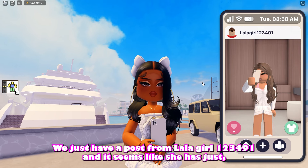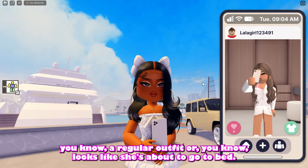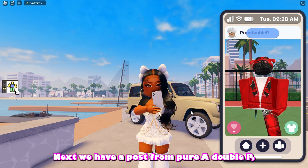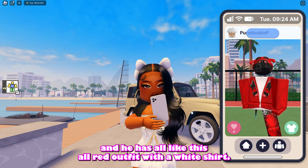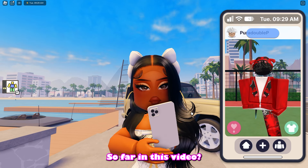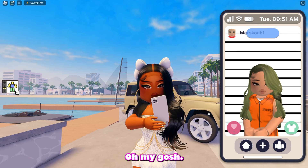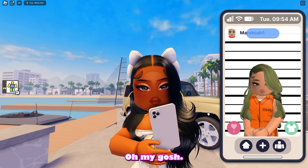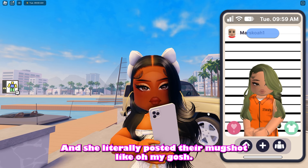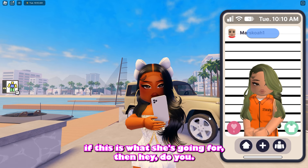We just have a post from lalagirl123491 and it seems like she just has a regular outfit on — looks like she's about to go to bed, very chill. Next we have a post from Pura Double P and he has on like this all red outfit with a white shirt. Comment below what are some of your favorite outfits so far. Wait, this is me — so cute. Oh my gosh, somebody literally posted their mug shot! This person has a literal prison orange suit on. Honestly, this is something very different — if this is what she's going for, then hey, do you.